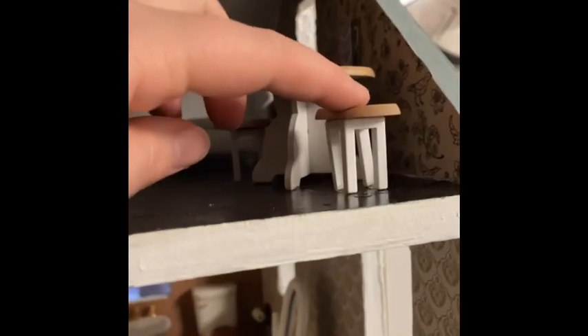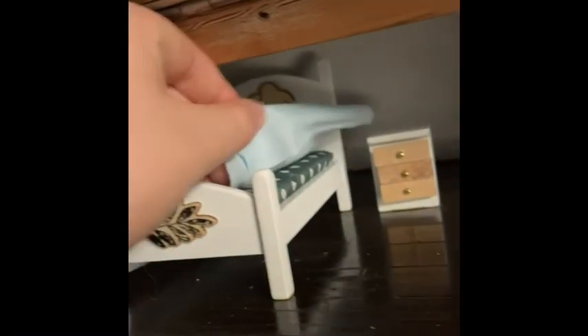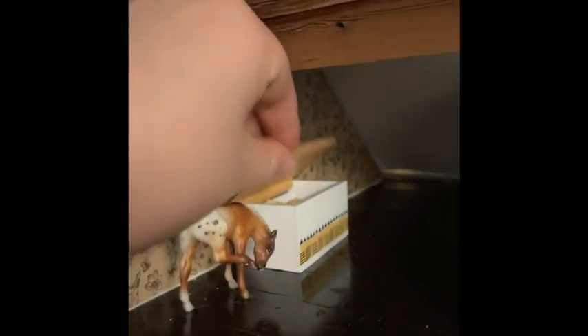Upstairs we have the second bedroom, which is a kid's bedroom. This folds up and down so you can put the roof on. Got a little sofa in the back, a little bed with a cover on top. Of course, this blanket comes up. Added some toys and a little toy chest. The drawers do open.